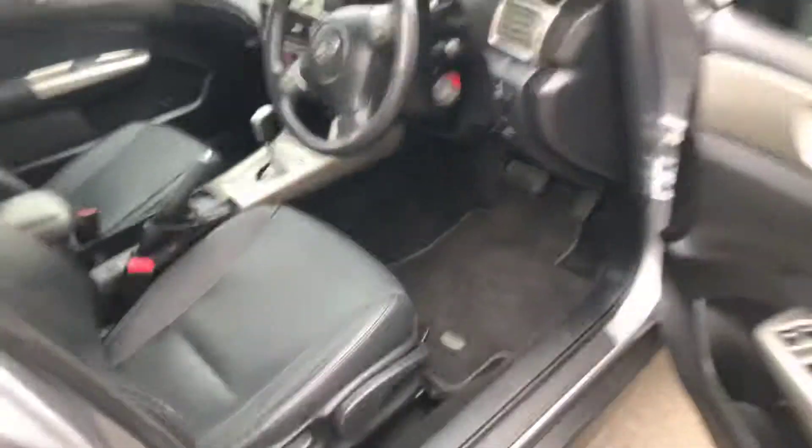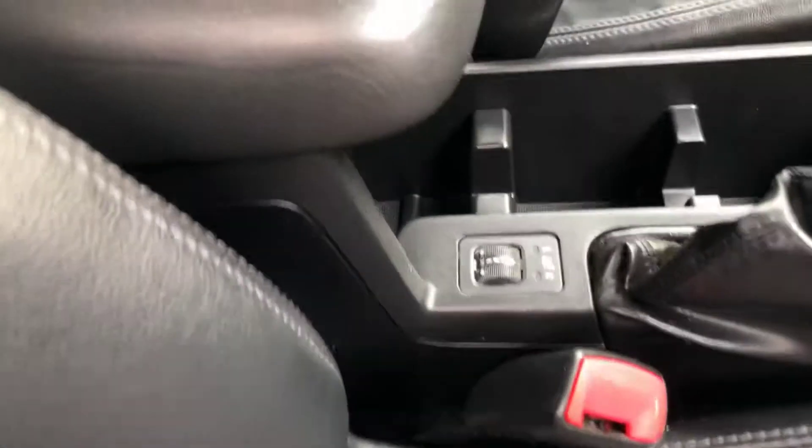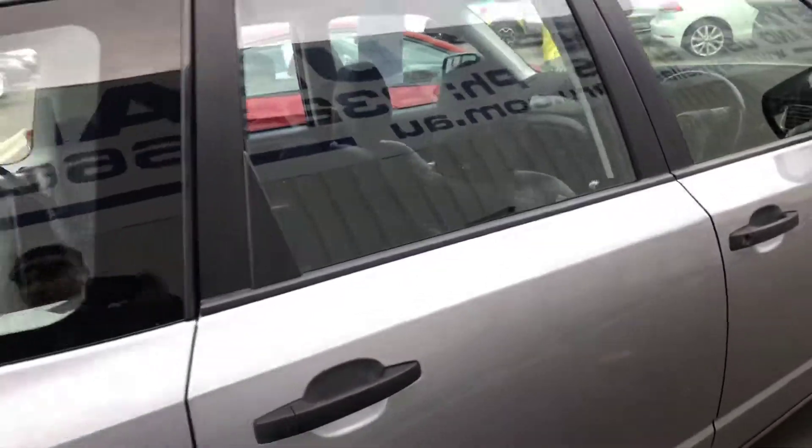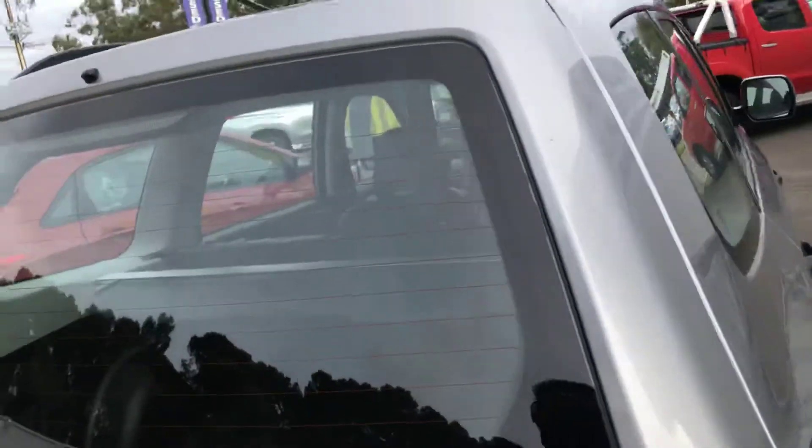Inside with the X Luxury you do get your full leather interior with heated seats. Cruise control is standard, and obviously the boxer 2.5 litre engine in these is a very reliable, bulletproof motor.